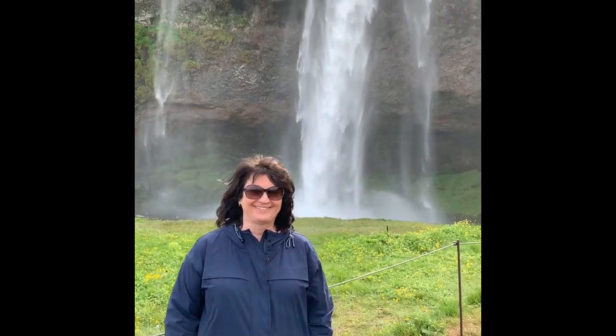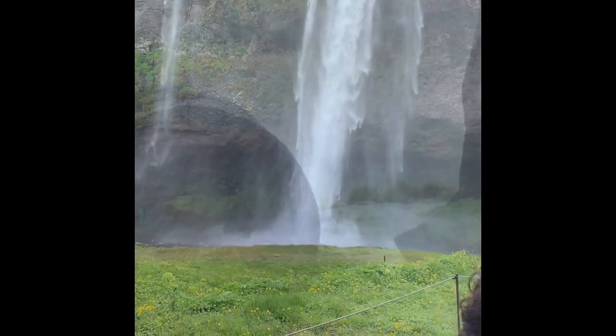I don't know what to expect. It's a little bit colder today, a little bit windy, but we're going to do it. It's all about the adventure. We're behind the waterfall right now.